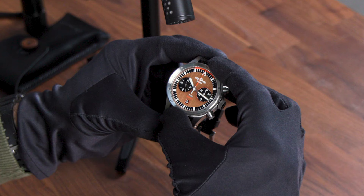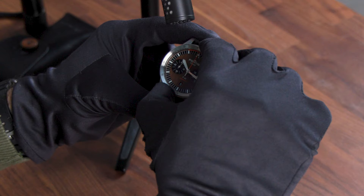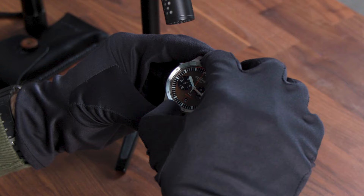The 12-hour bezel makes the Vlieger F43 Bicomplex also a watch that can show you a second time zone without too much effort. It works nice and easy, exactly how we like it.